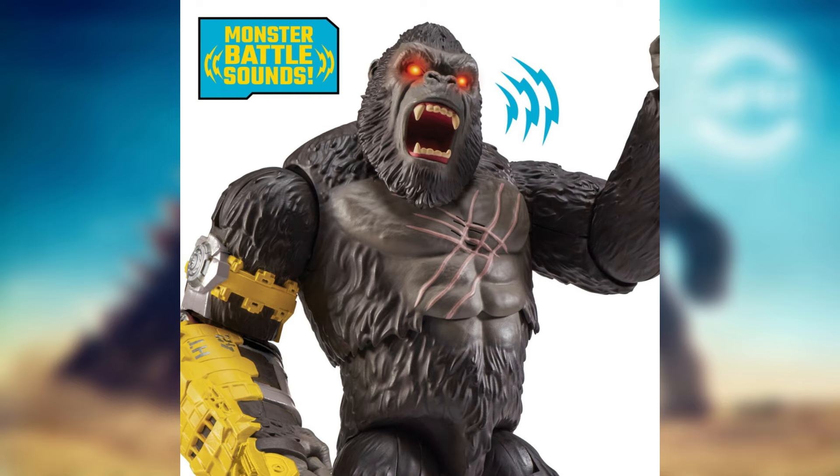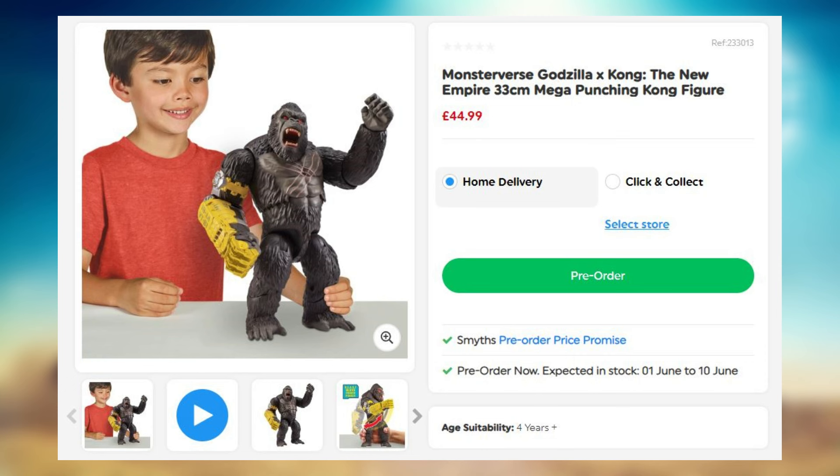Let's get started with the first one — Kong. This Kong right here is the Mega Punching one. It does say £45, which in the US is around $57. But most likely at Walmart and Target it'll be around $50 to $60, or maybe cheaper with a rollback. We do finally have a release date on the website and it says around June 1st through the 10th, so most likely around June or July here in the United States.